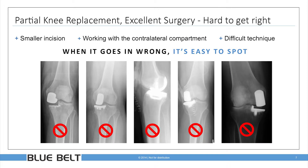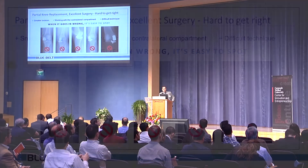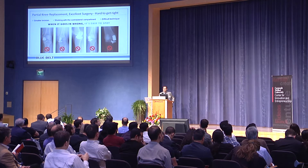Partial knee replacement is an excellent surgery for those who are properly indicated — it's just so hard to get right. Surgeons are working through small incisions with the contralateral compartment completely intact. It's a difficult technique, and instrumentation is 20 years old. When it goes wrong, it's easy to spot. These are x-rays of mal-positioned, manually-instrumented partial knees from one of our KOL surgeons — one of the best surgeons in the country — who was surprised to find the variability and outliers in his radiographic results. He thought: this is such a great surgery, there's got to be a better way. And that's where Blue Belt's offering comes into play.